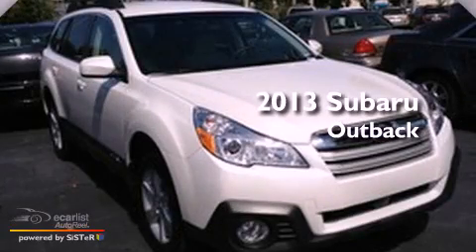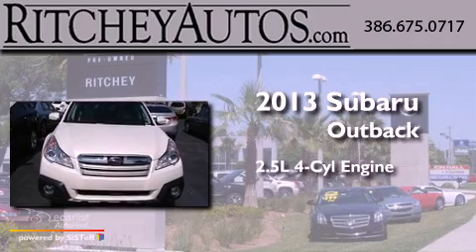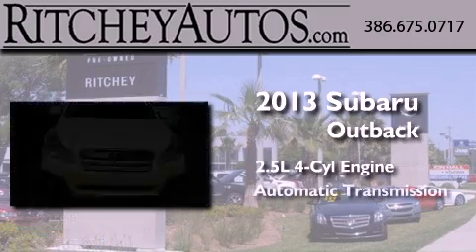This is a brand new 2013 Subaru Outback. It features a 2.5 liter 4-cylinder engine and an automatic transmission.